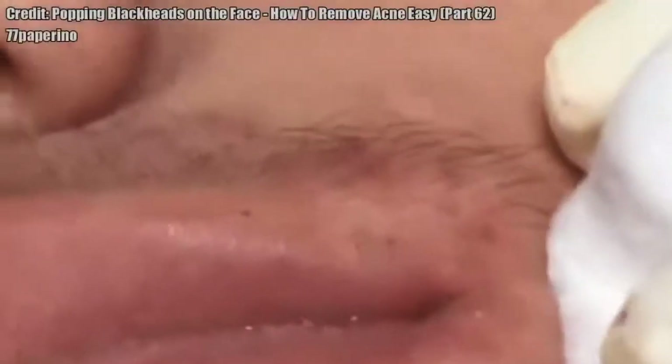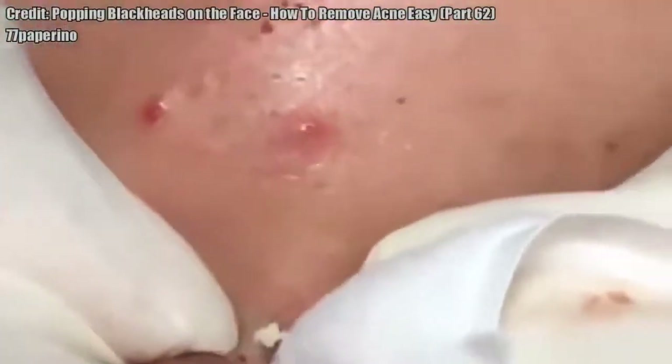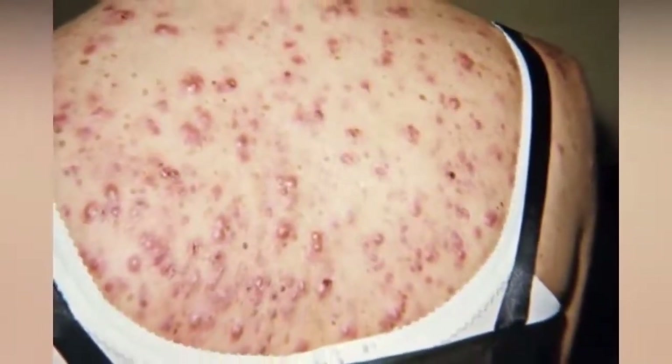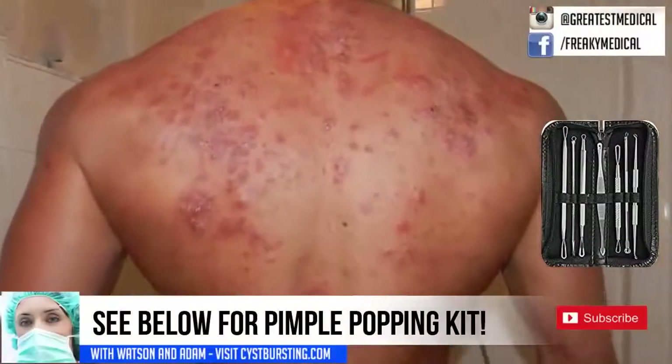One of my favorite Reddit pops is of this lip pimple. Next, we have an image of back acne, or bacne for short. Has anyone else ever suffered from bacne? This person needs some comedone extractor tools. We'll put a link to our favorite kit below.